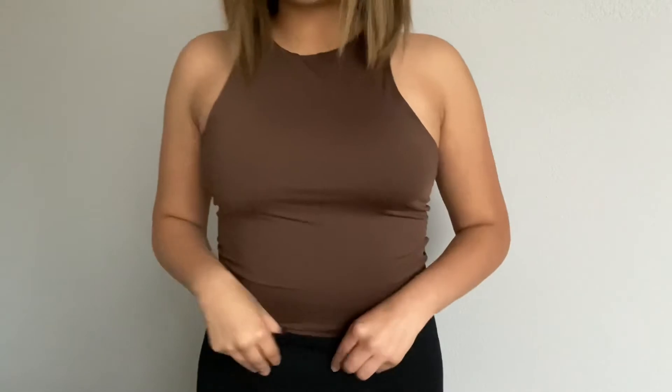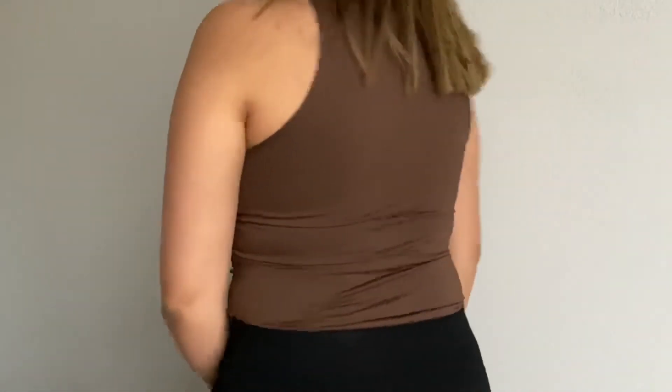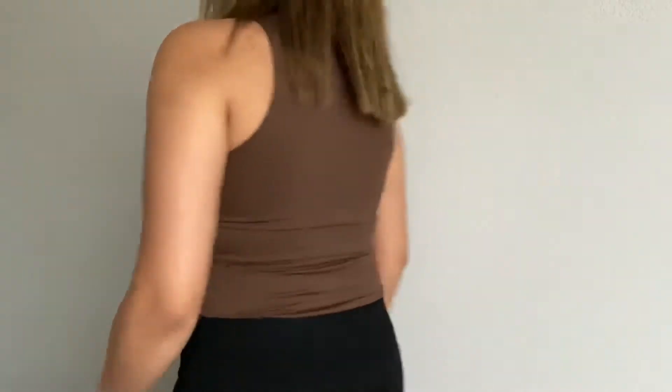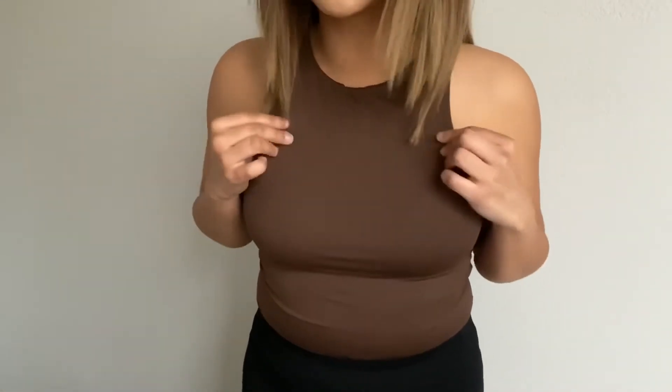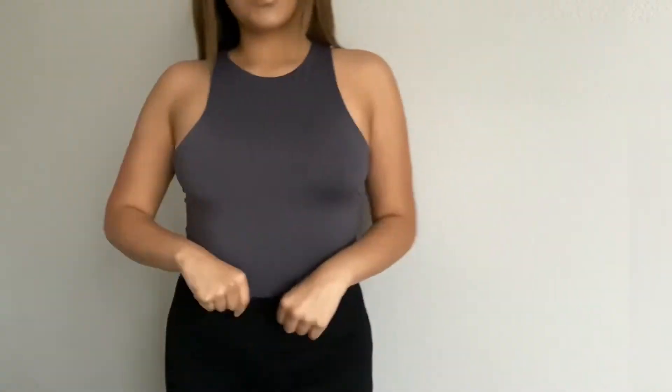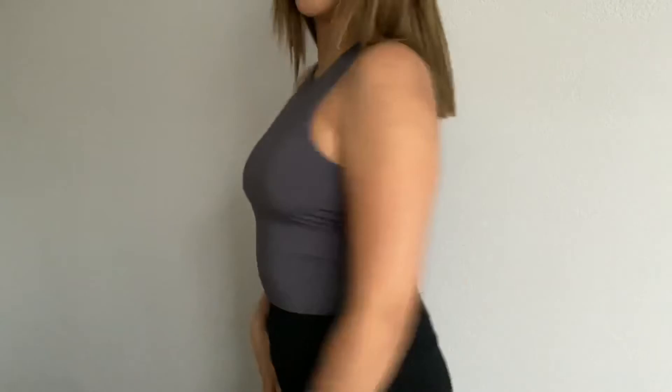Okay you guys, this is the brown bodysuit — I just have it paired with some black leggings. I really like the material; it's like a spandex material but kind of nicer, super stretchy. And this is the gray bodysuit again, paired with the same leggings.